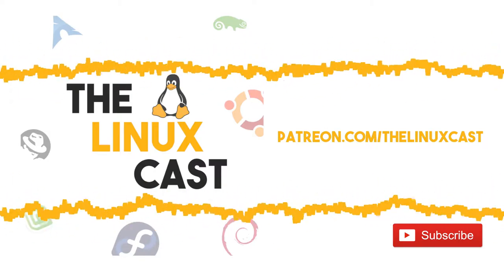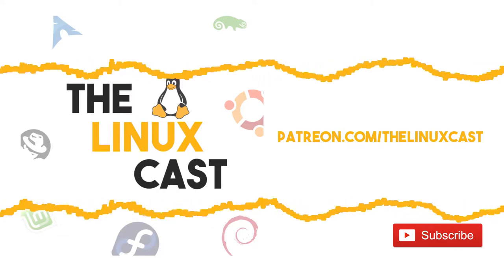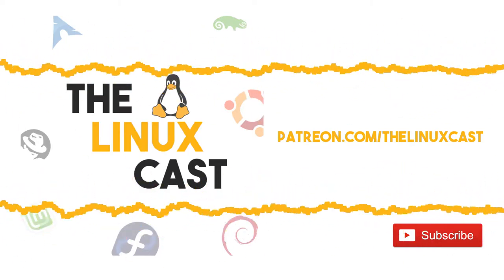Hey everybody, welcome to the Linuxcast. I'm your host Matthew Webber, joined by Martin Burk. How are you doing, Mark? Hi Matt, yeah I'm well thank you, how are things for you?